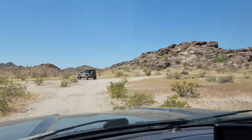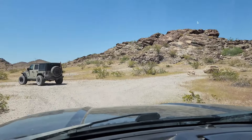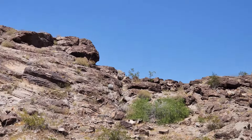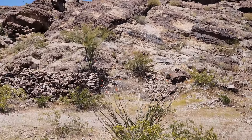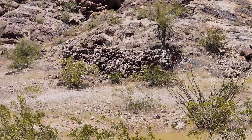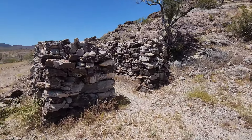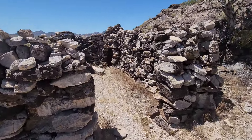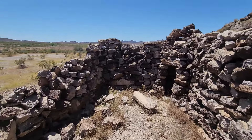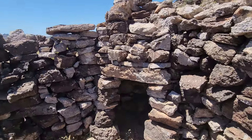Ah, there is the fabled stone house! I just need to make a quick stop here and check it out before we go get gas and get back in the dirt. I like the flags — that's cool. There's the stone house — not a whole lot to it, but it's a decent size and has a well-constructed chimney.